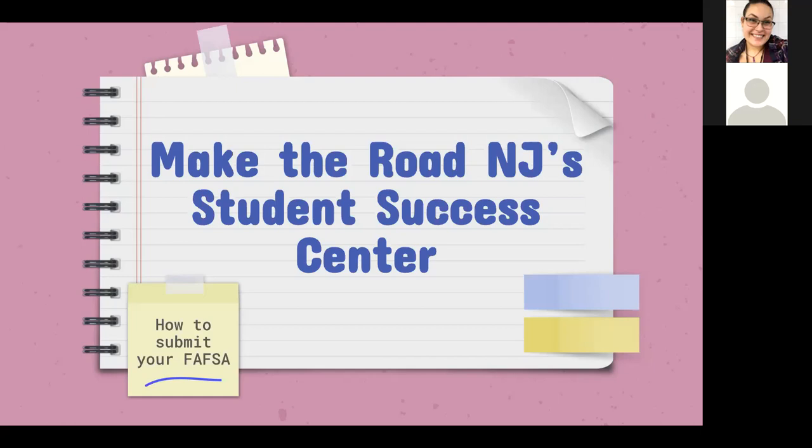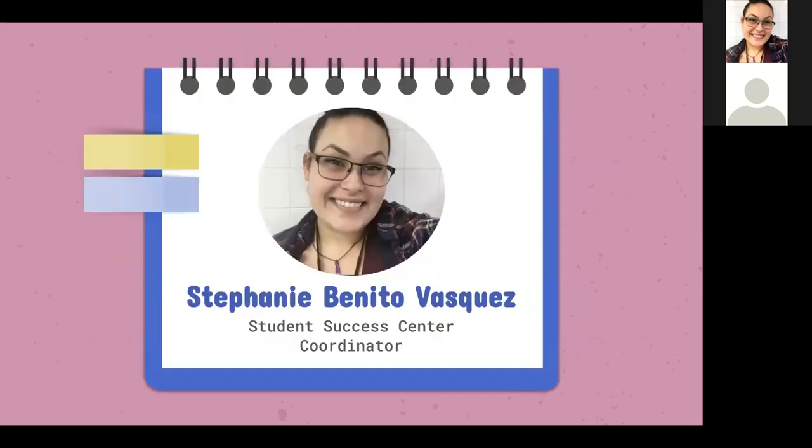A large part of it will be FAFSA, but also a small part will cover what if you're undocumented and not eligible for FAFSA. I'm the coordinator for the Student Success Center. I also speak Spanish, so feel free to drop questions in the chat or unmute yourself at any point throughout this presentation.